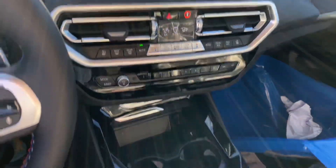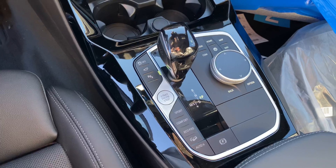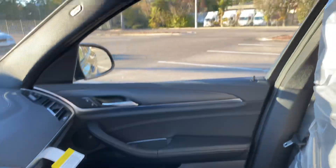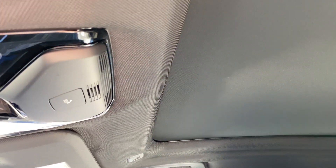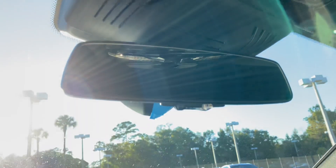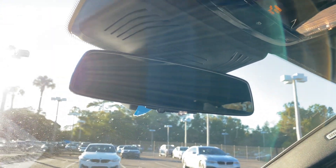You do have all the dash controls right here. You do get the panoramic sunroof — I can't open it right now due to being in transport mode. Here's the homelink system for the garage door opener. It's actually pretty easy to do on this car, definitely not a nightmare like some of the other German brands.